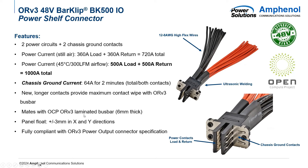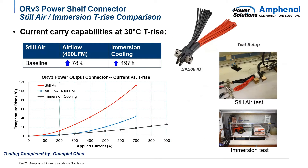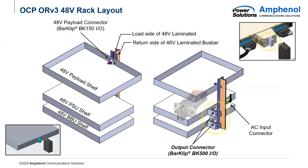The BK500 and the IT gear connector both mate with an ORV3 six-millimeter-thick laminated bus bar, meaning that it is power and return. For our immersion cooling tests, this was initial testing that we did, and we were able to achieve almost 200% more current density in an immersion cooling environment when compared to regular still air. As you can see from the chart, still air has a very steep curve as you apply more current to it, and even compared to 400 LFM airflow, immersion cooling is still much more efficient at moving power and not overheating the connector.